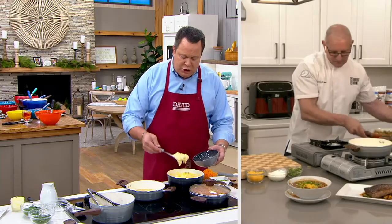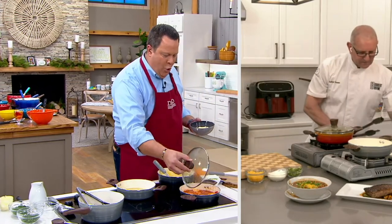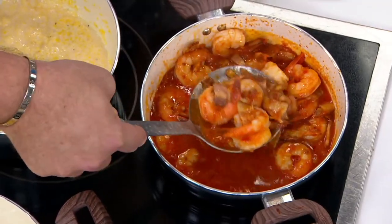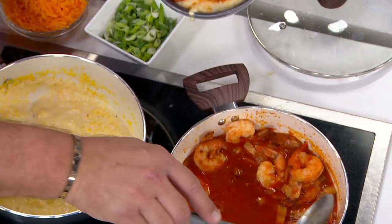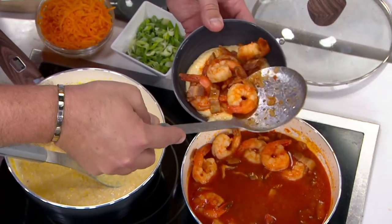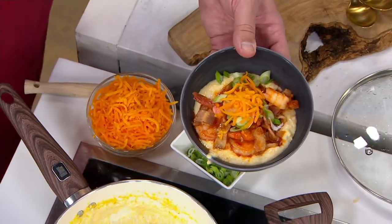I'm talking about scrambled eggs in the morning, a grilled cheese for lunch, a gorgeous pork chop for dinner — or maybe we'll do shrimp and grits for dinner using that beautiful slotted spoon so I can retrieve this shrimp and bacon. There might be a little andouille in here. Just lovely. And then top this with maybe a little cheese, because that's what we do.